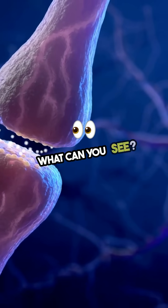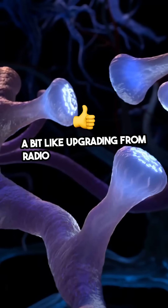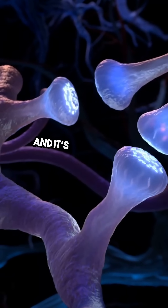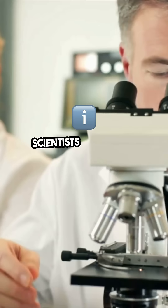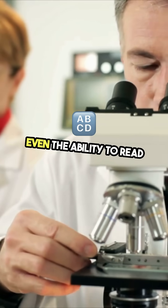What can you see? Think basic shapes, movement, and light — a bit like upgrading from radio to black-and-white TV. And it's only getting better. Scientists are adding colors, sharper details, and even the ability to read text.